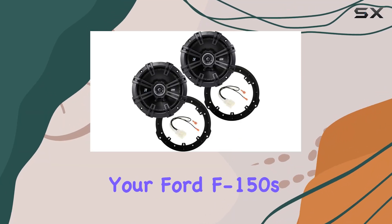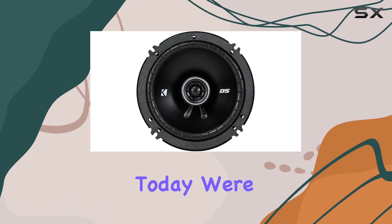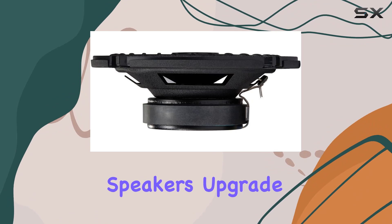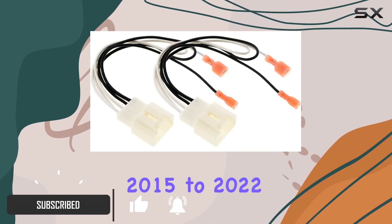Looking to upgrade your Ford F-150's audio system? Look no further. Today we're diving into the Kicker DS Series 6.5 inch speakers upgrade kit, tailored specifically for Ford F-150 models from 2015 to 2022.